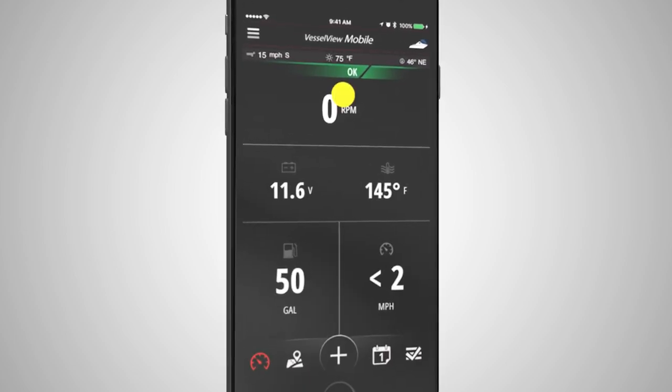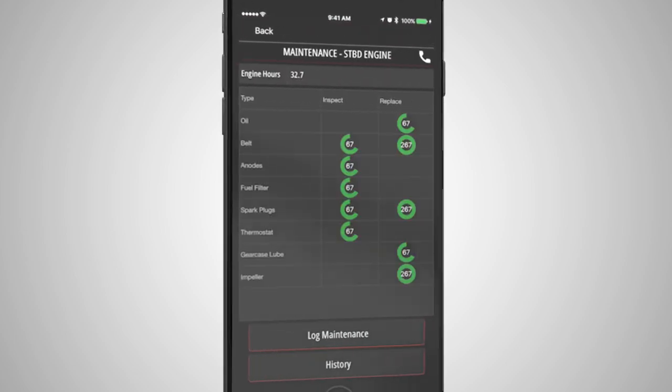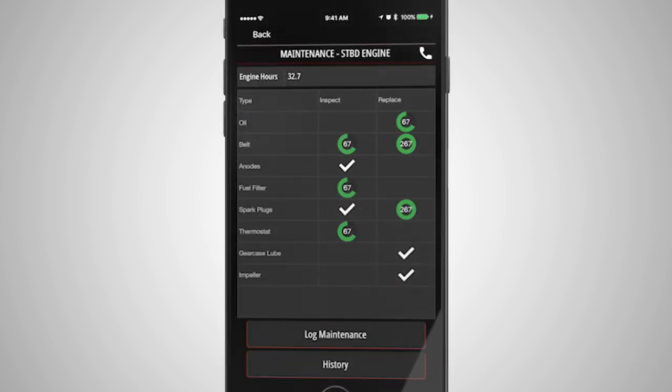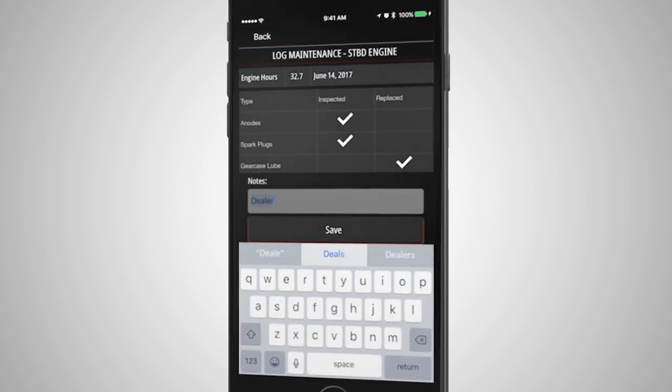You could see your maintenance schedules in there. Sometimes we get so busy that when we bring our boat in to have serviced, we sometimes forget when the last service call was. But by going on to the app you can see exactly how many hours it has been, it'll notify you when service updates are necessary, and once everything is completely done you can start off with a fresh screen.